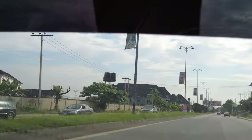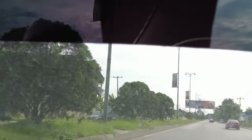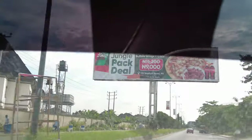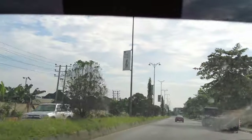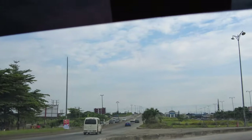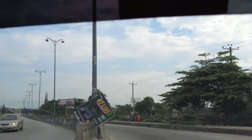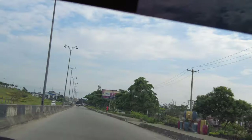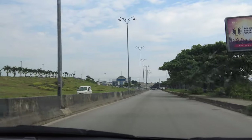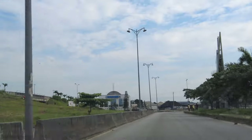I'm back in the beautiful city of Port Harcourt. In this video, we're going to be driving around the city and I'm going to show you what Port Harcourt looks like. Port Harcourt is in Rivers State, the South-South region of Nigeria. Welcome everyone to my channel — if you're new, please subscribe, like this video, and turn on your notification button.